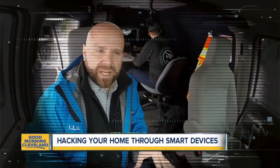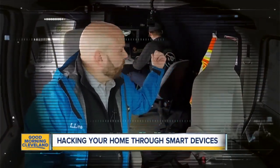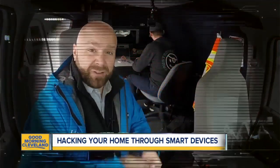We are in an undisclosed location in our mobile unit. Our ethical hacker, Rob, is going to show us how it's done.